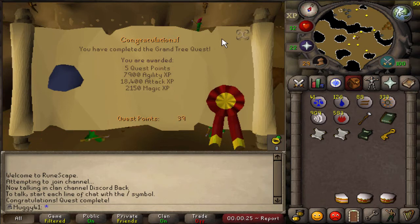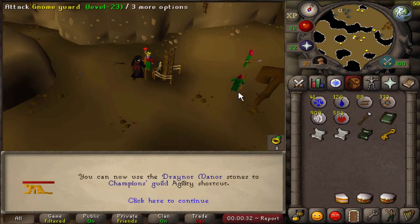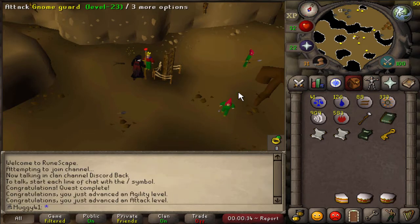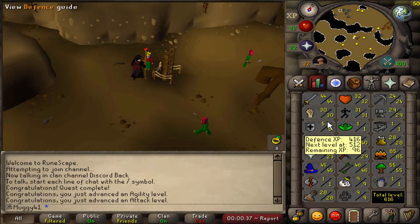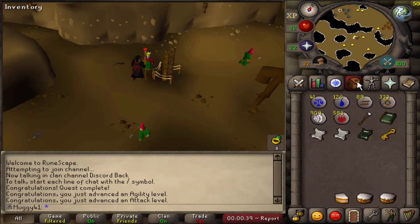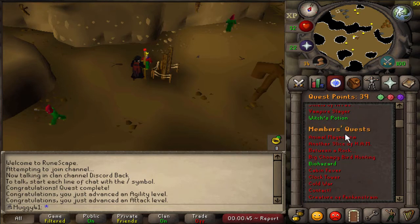There we go guys, got the Grand Tree quest done — look at all that XP and five quest points. 31 Agility, not as high as I thought to be honest, but still 31. 44 Attack, really awesome, and some Magic XP getting kind of close to 46. All that really helps. So now I think I'm gonna go grind some more agility, maybe do some quests for the Animal Magnetism quest.